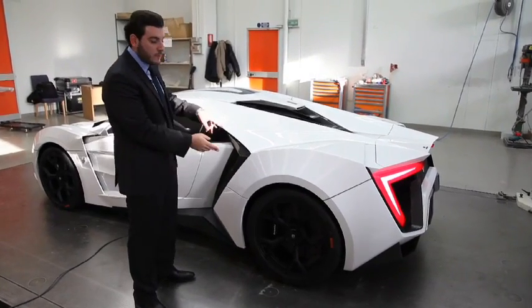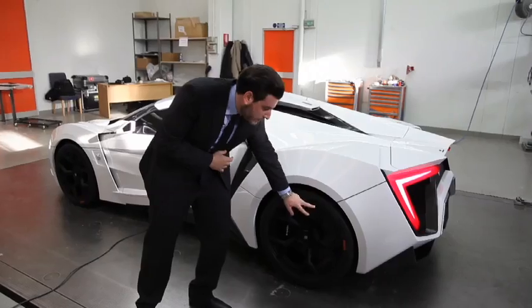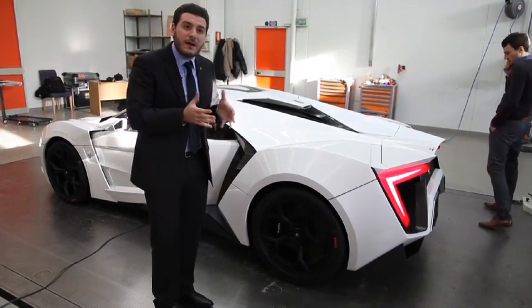The wheels are very special. The W has 20-inch in the back and 19 inches in the front. The design is very modern. We wanted to go with a V shape, as the V is taken in several sections of the vehicle.